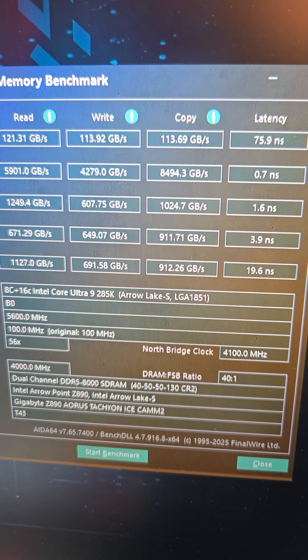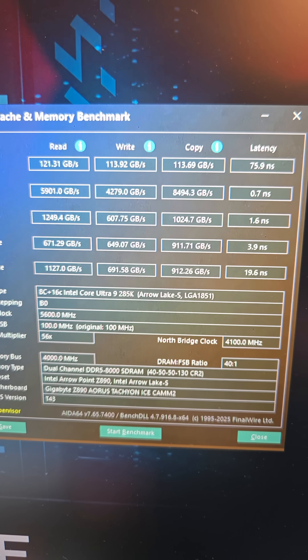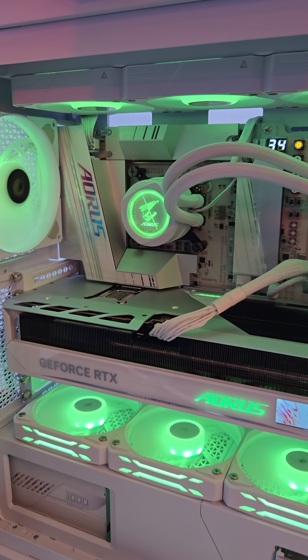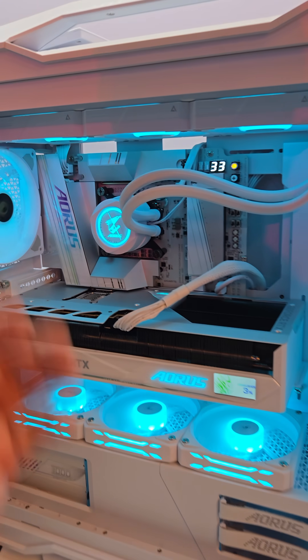This is the Aida64 data on it as well. Go ahead and take your screenshot. And this motherboard is the Gigabyte Aorus Z890 Tachyon Ice C2 for CAMM2.